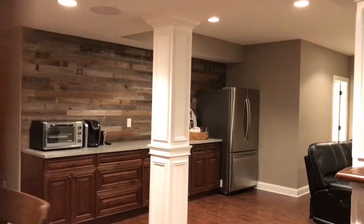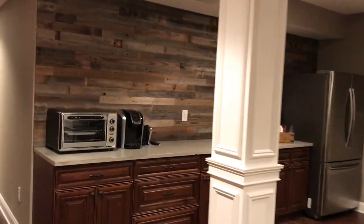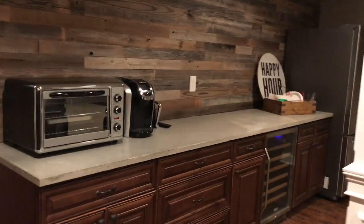Over here we got another little counter — a buffet counter with a concrete countertop. Another cool custom finished basement.